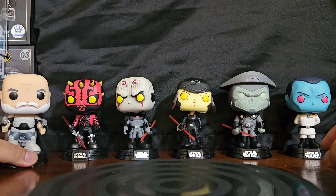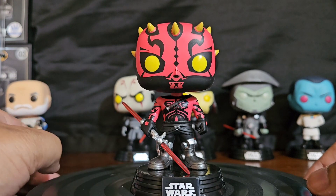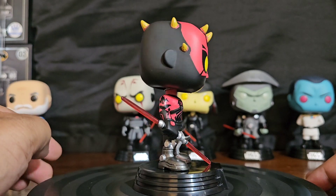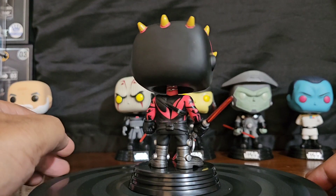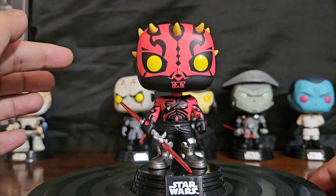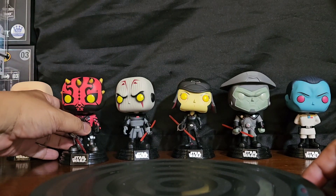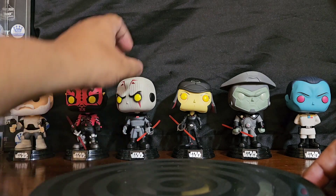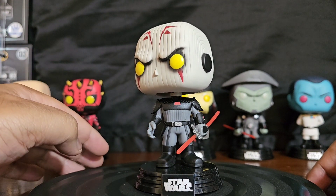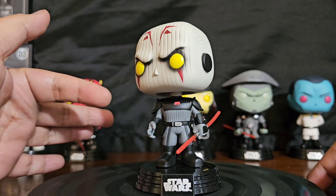The bobblehead function — Star Wars, Funko, Disney, Lucasfilm, whatever — you guys really gotta let the bobblehead feature go. Watching his head bobble kind of gives me motion sickness. And my beef with these stands is that the stand is facing you but the pop's not facing me — it's facing some whole other direction, so it's not a good look.